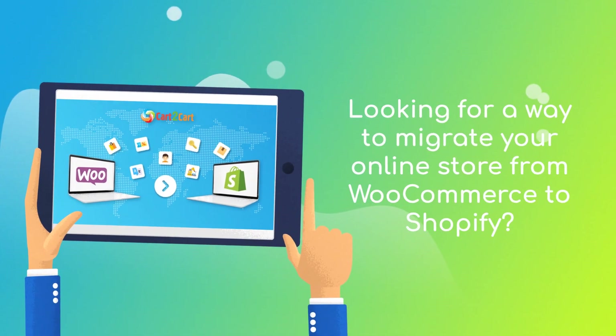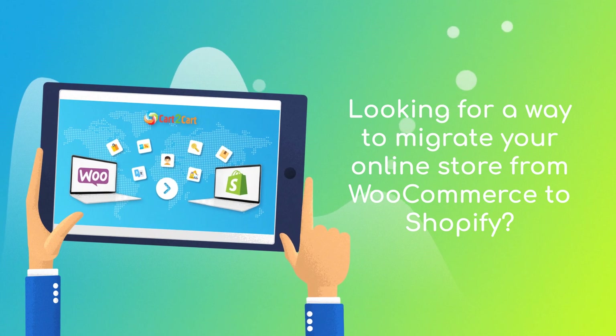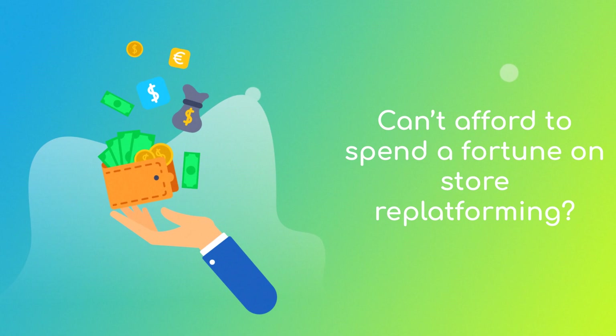Want to switch from WooCommerce to Shopify and bring over all your store data like products, customers, orders and more? But hesitate because you think it's too complicated, don't want to put your online selling on hold, or can't afford to spend a fortune on replatforming?